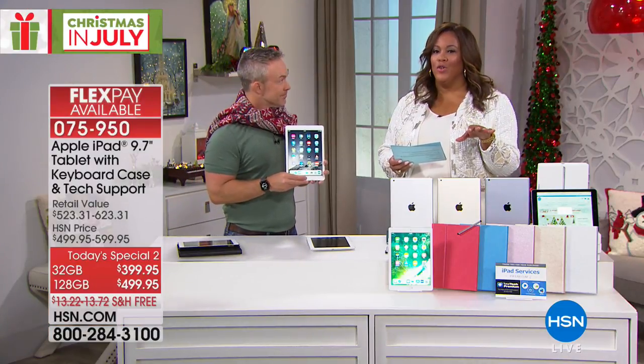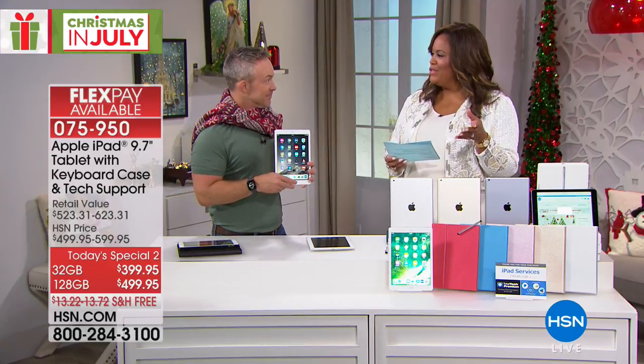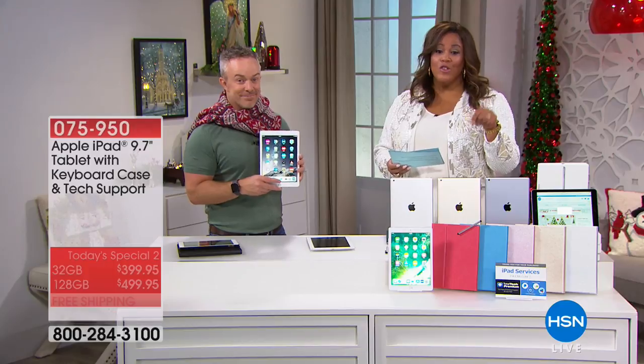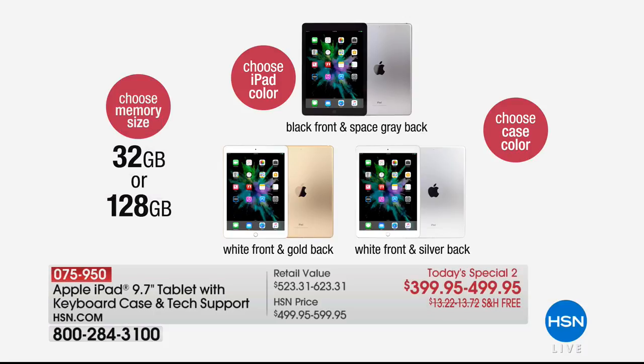We need to show you everything that you're going to get because the bundle — you get a lot. Here's how you order: you choose 32 gigabytes or the 128 gigabytes, so you decide how much storage you want. Then you choose your iPad color. The colors available are on the screen.